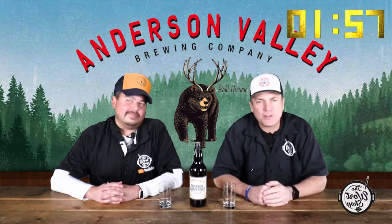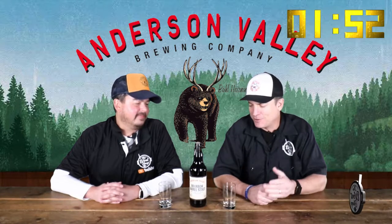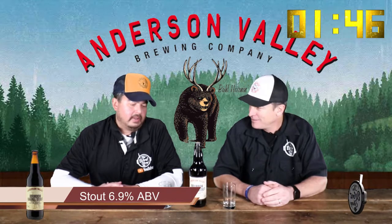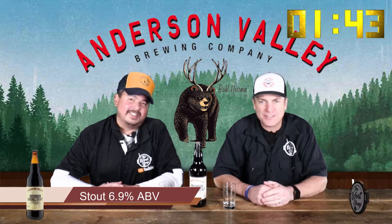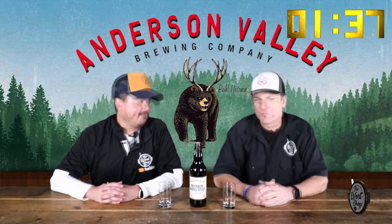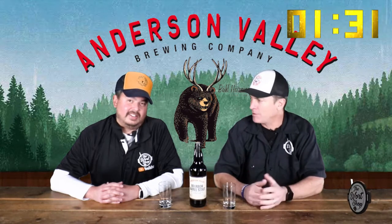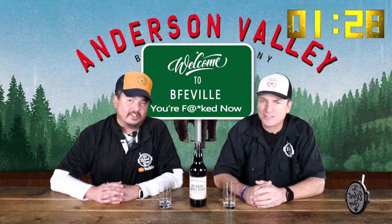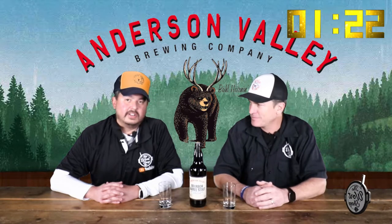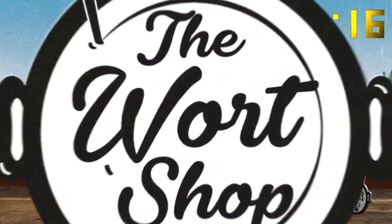Welcome back to another episode of Two Minute Tuesday, brought to you by The Workshop. I'm Kaz, and I'm Just Jim. What we have in front of us is Anderson Valley's Bourbon Barrel Stout, coming in at 6.9%. The town it's from is appropriately named Boonville because it's literally out in the boonies. I've had it before — it's tasty. Ready to crack it? Oh heck yeah, let's go ahead and crack it.